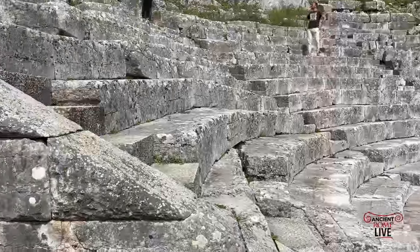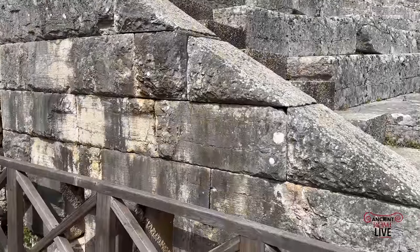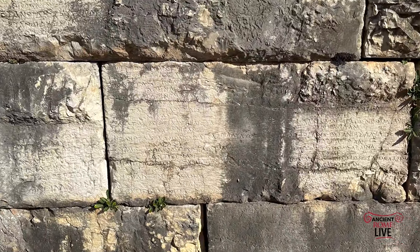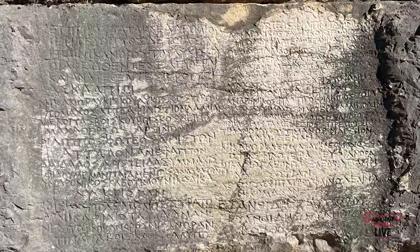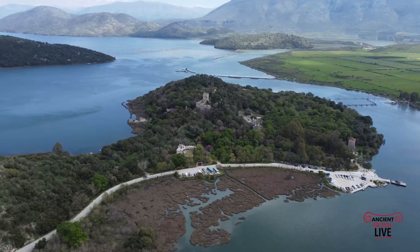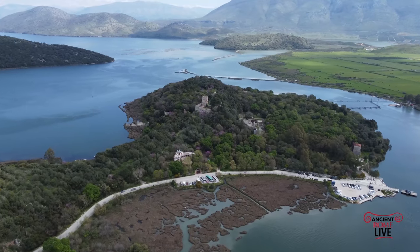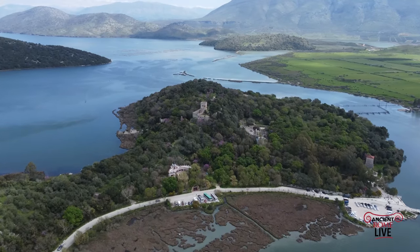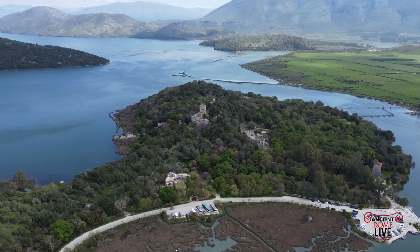One of the most striking features in the theater is a wall inscribed with the names of slaves that were freed in the Hellenistic era, continuing into the Roman period. Already in 228 BC, ancient Butrint had come under the protection of Rome, along with Corfu.